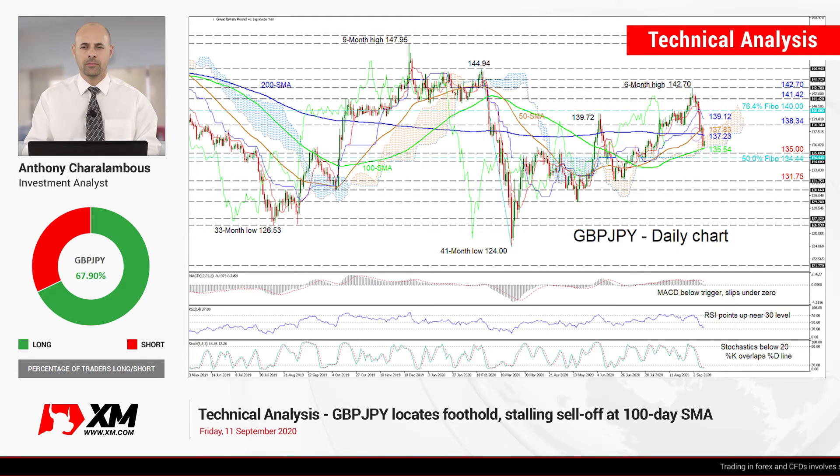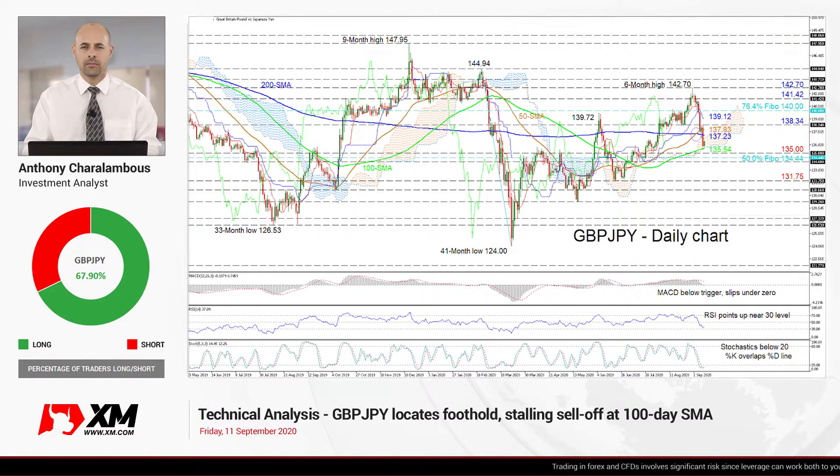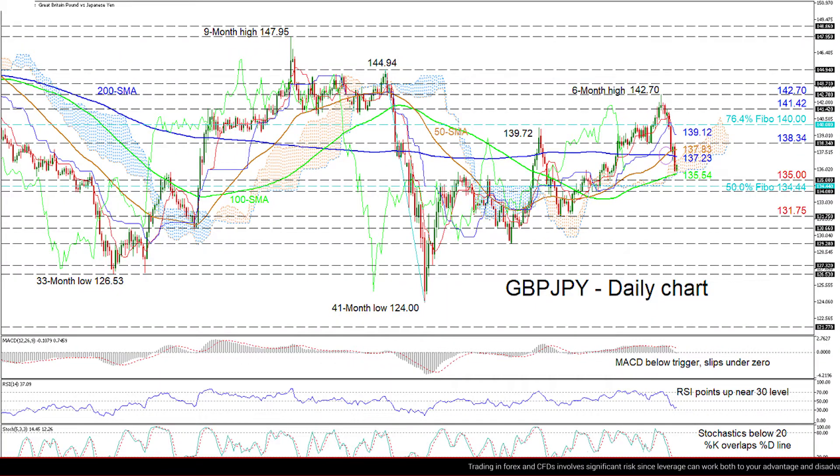Hello and welcome to another technical analysis here at Exim.com. Today we're looking at GBP-JPY on the daily chart. Zooming in, we can see that GBP-JPY has discovered strong support from the 100-day simple moving average of 135.54, located at the Ichimoku cloud's lower boundary.